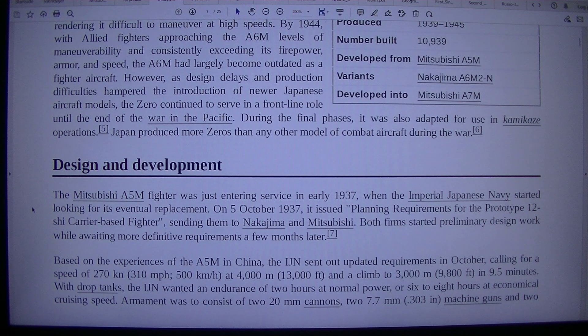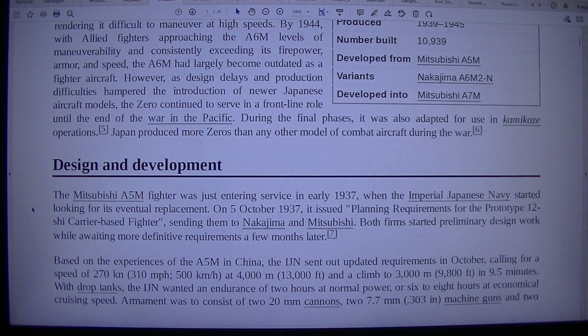Design and development. The Mitsubishi A5M fighter was just entering service in early 1937 when the Imperial Japanese Navy started looking for its eventual replacement. On the 5th of October 1937, it issued planning requirements for the prototype 12-shi carrier-based fighter, sending them to Nakajima and Mitsubishi. Both firms started preliminary design work while awaiting more definitive requirements a few months later.